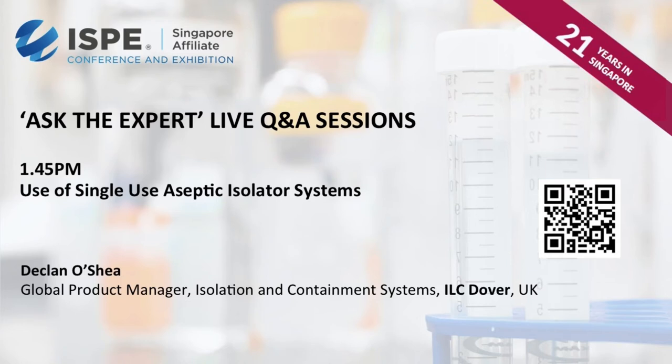Thanks, Klaus and Adrian. Last but not least, please welcome Declan O'Shea, Global Product Manager, Isolation and Containment Systems, ILC Dover, UK, who's woken up early to address your questions on use of single-use aseptic isolator systems. Over to you, Declan.